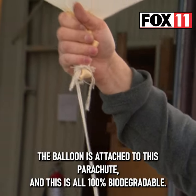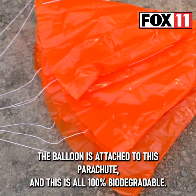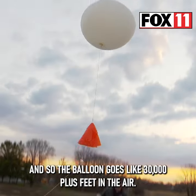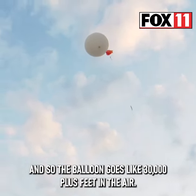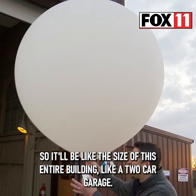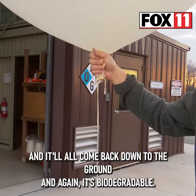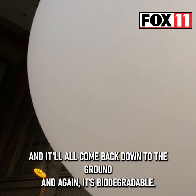So we sealed off the balloon here. The balloon is attached to this parachute, and this is all 100% biodegradable. And so the balloon goes like 30,000 plus feet in the air, and it gets bigger as it goes in the air — it'll be like the size of this entire building, like a two-car garage. And then it'll pop, and it'll all come back down to the ground, and again, it's biodegradable.